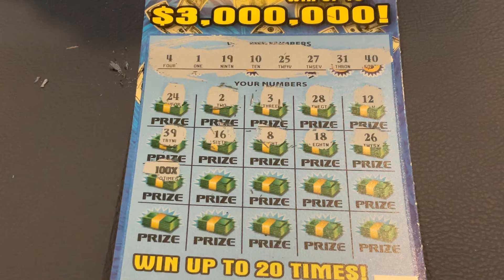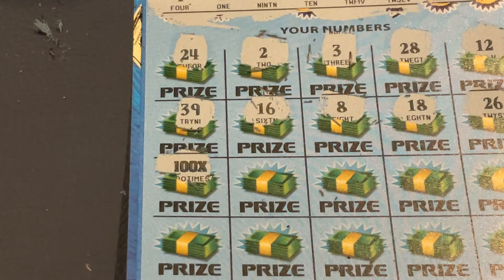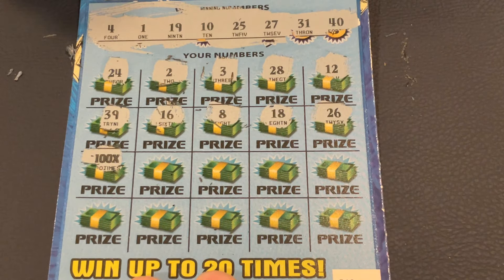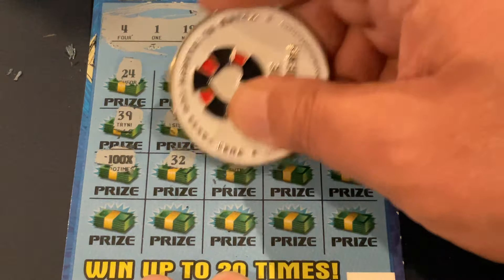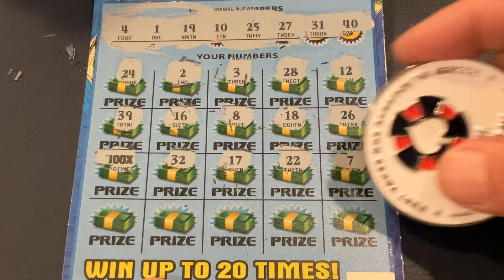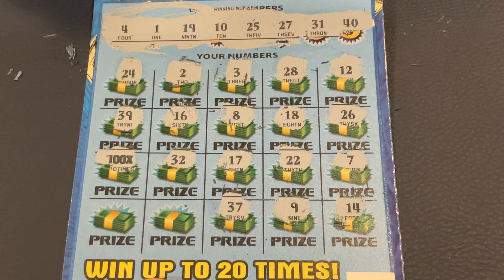I was not expecting that. Let me zoom in there. That is a beautiful find. We know we're going to be in the profit. So do we have our first claimer? I'm almost shaking a little bit. I got 32, 17, 22, number 7. 14, number 9, 37. 100X! I've never found that on this ticket. I'm so excited.